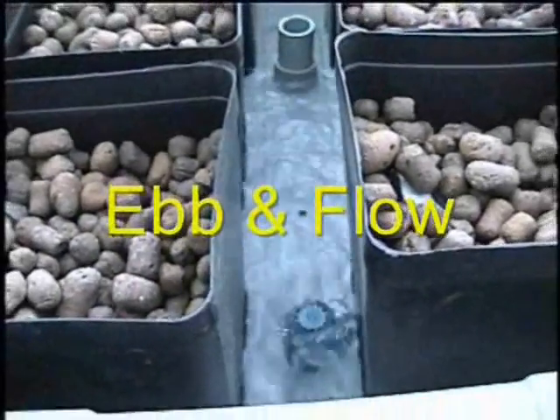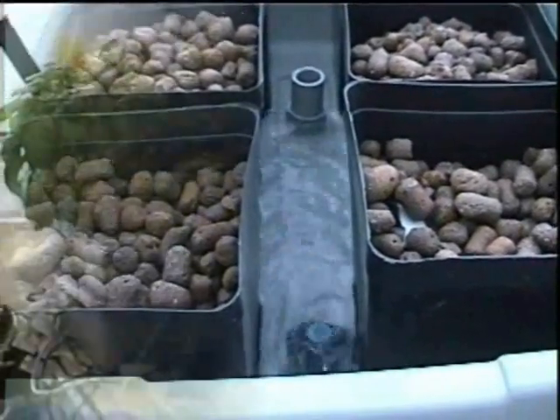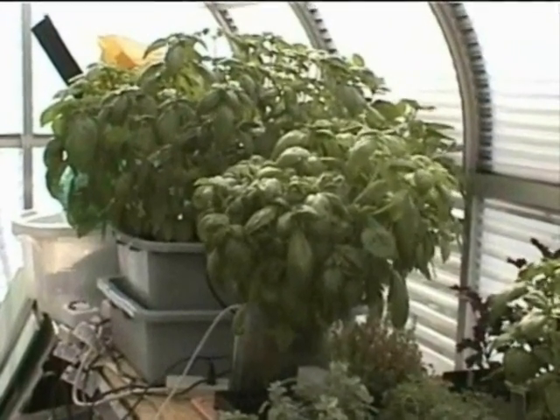Ebb and flow systems are among the most popular hobby systems. They are very easy to maintain and generally provide exceptional results.